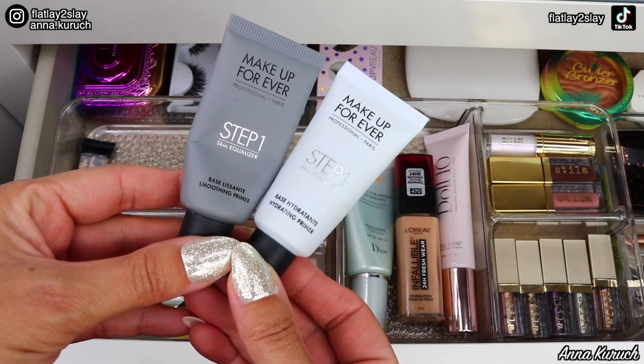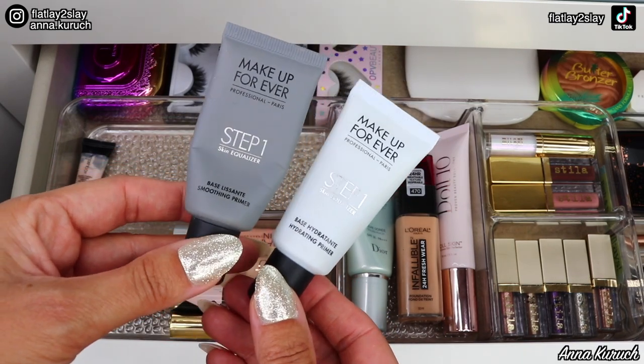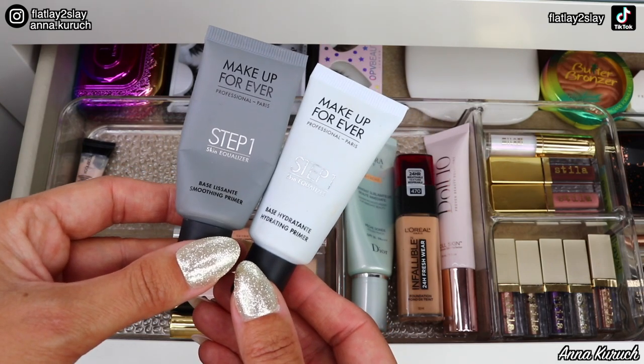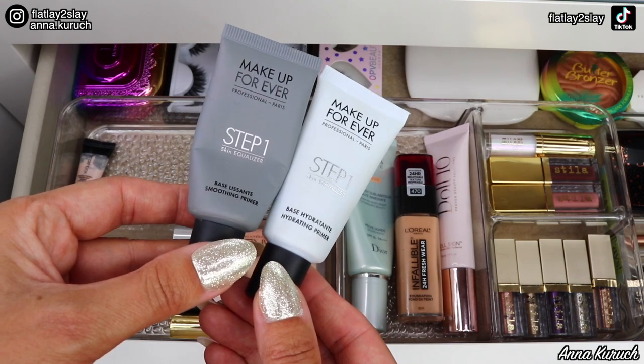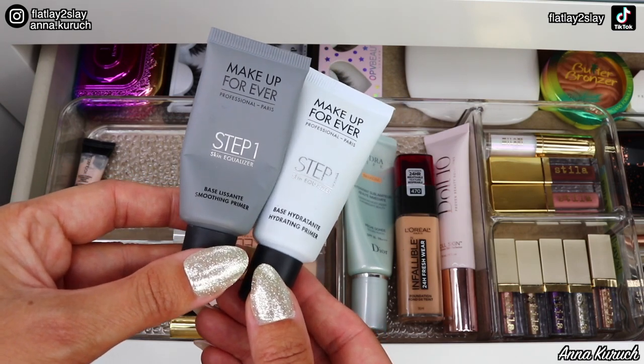The next two primers are from Makeup Forever — these are their Step One: I have the smoothing primer and also the hydrating primer. I do like them both — they're very amazing. I've never had any issues with them, but because I want to try something different, I'm checking these out for now.